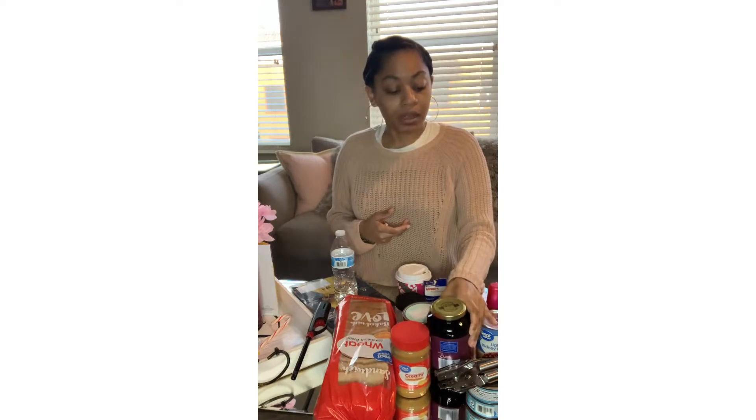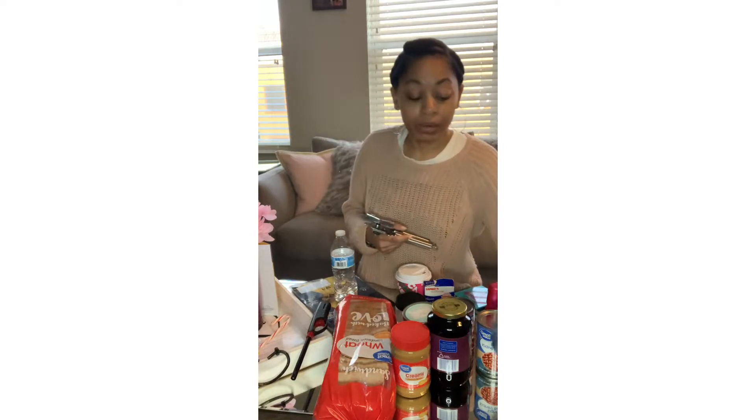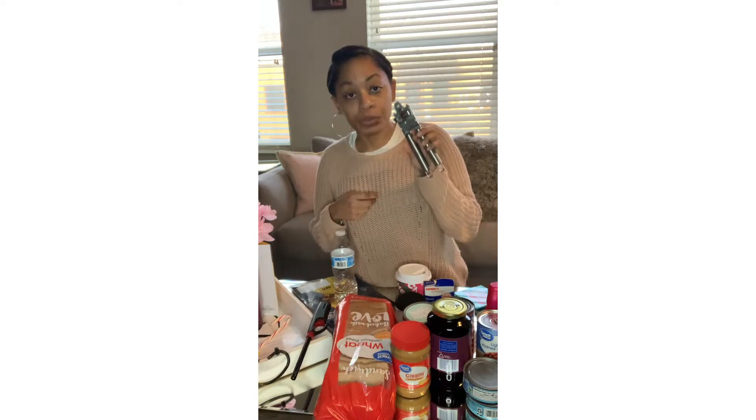I also have some tuna right here. Tuna is an easy meal, easy to prepare, does not need to be warmed up or anything like that. Always keep this in your pantry. And because this is a can that doesn't just open by itself, you need to make sure you have your non-electric can opener. That's very important. If you have an electric can opener, that's fine, but make sure you keep your non-electric one as well.